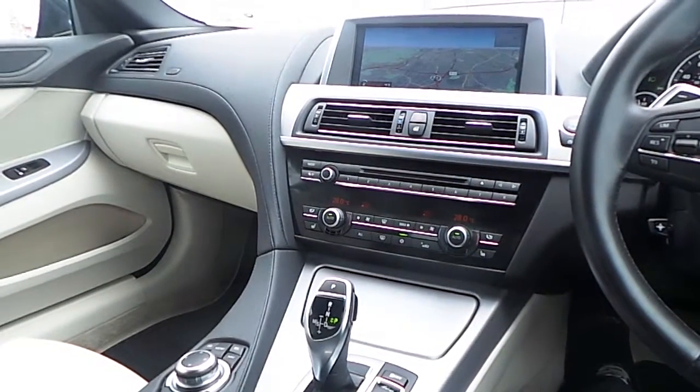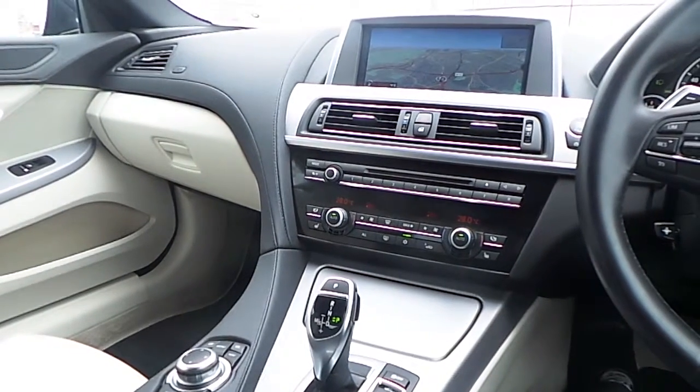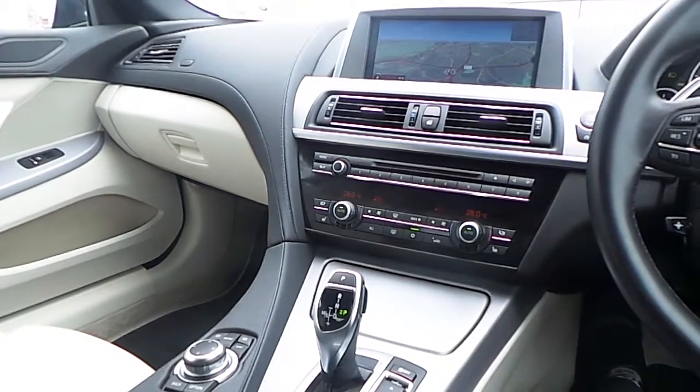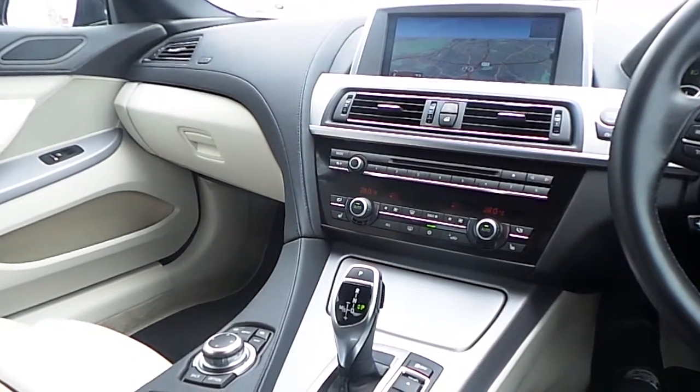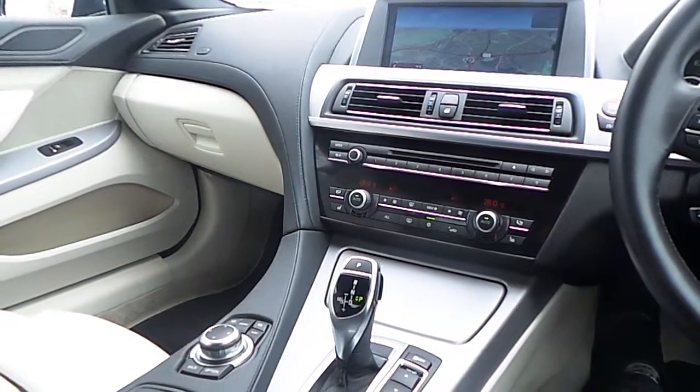Also fitted on this 6 Series is BMW's professional navigation system with a 12 and a half gigabyte hard drive, front heated electric seats with memory function, and dual zone climate control.